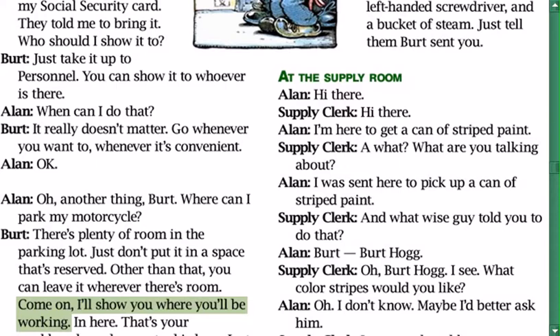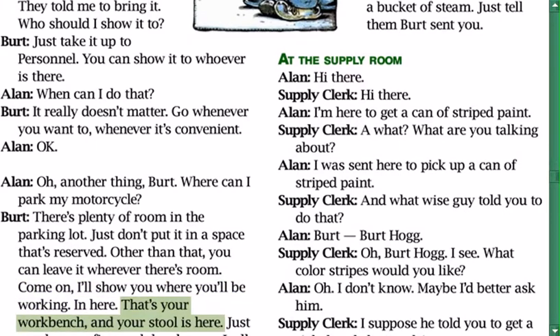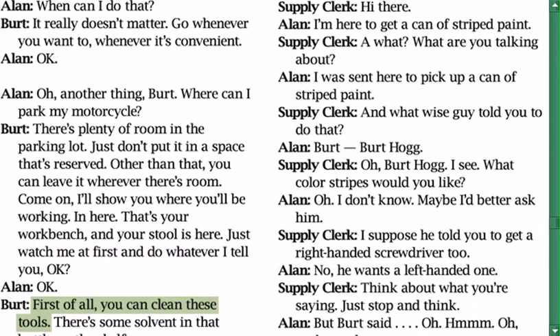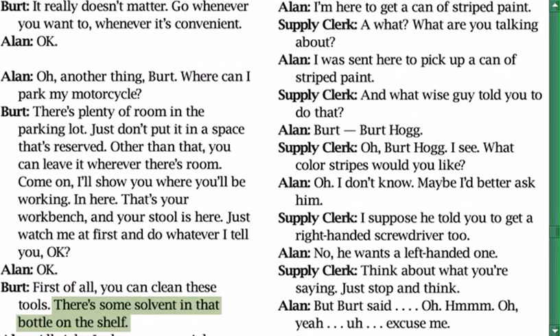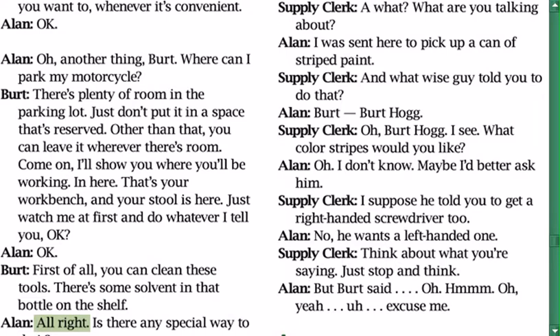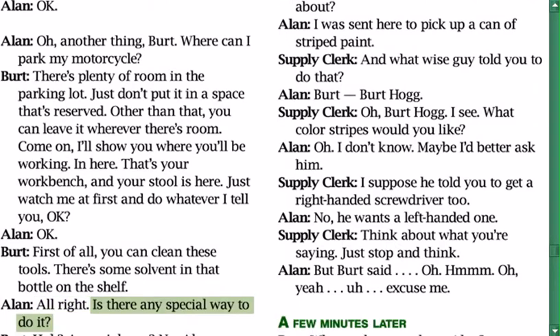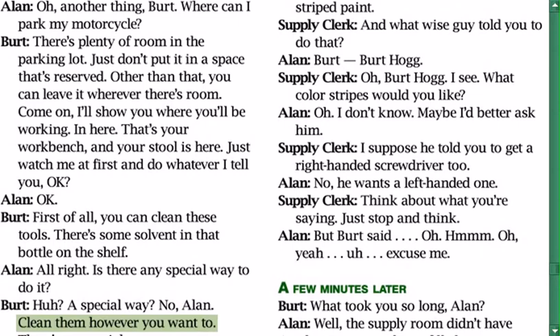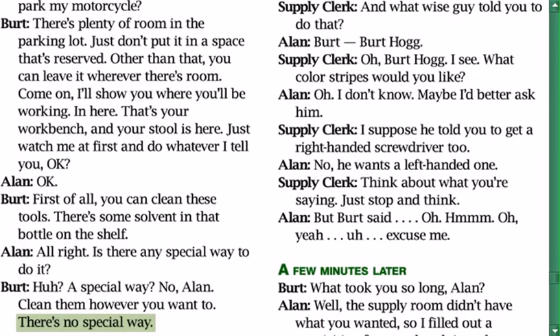Bert shows Alan his workbench and stool. Bert: 'Just watch me at first and do whatever I tell you. First of all, you can clean these tools — there's some solvent in that bottle on the shelf.' Alan: 'Is there any special way to do it?' Bert: 'No Alan, clean them however you want to — there's no special way.'